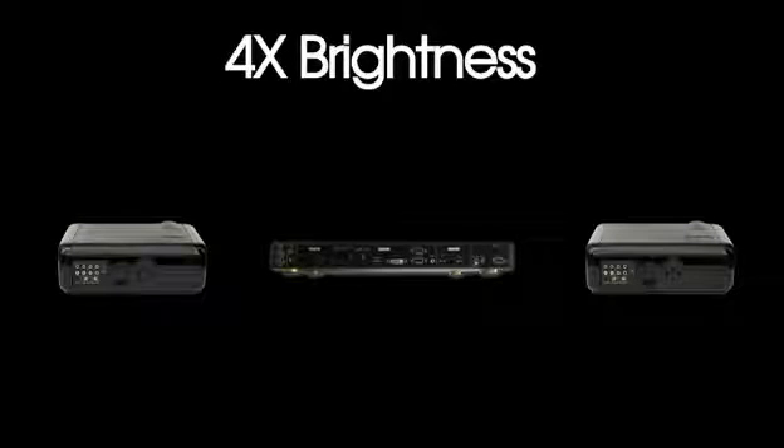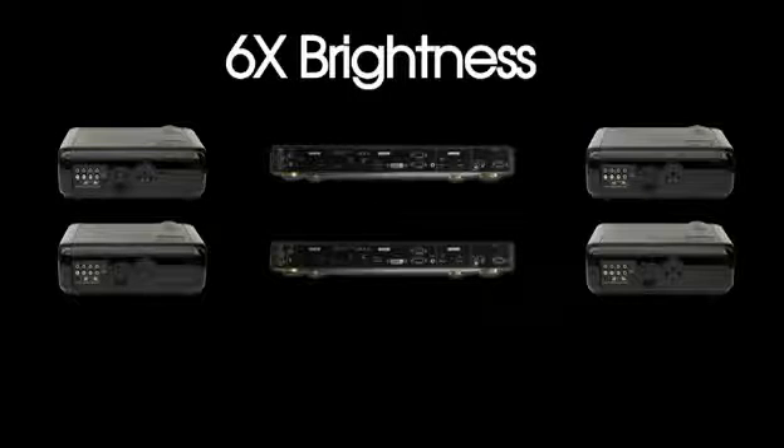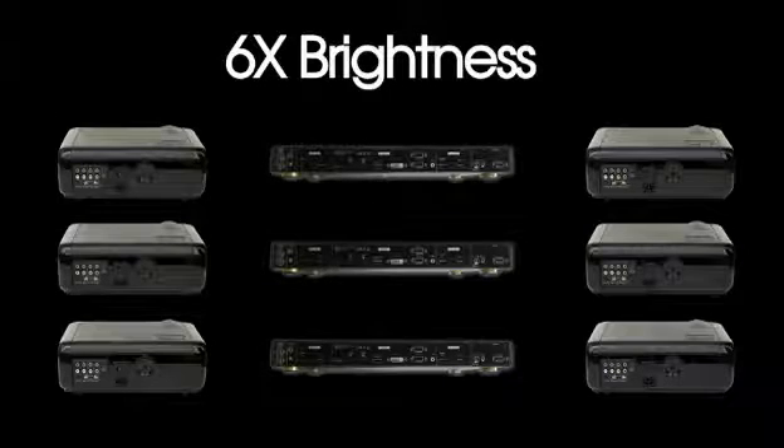AirFlex 5D adds twice the brightness, or four times with two AirFlex 5D systems, and even six times with three. The possibilities are endless, all at a fraction of the cost of a high lumens projector.